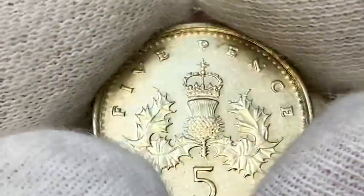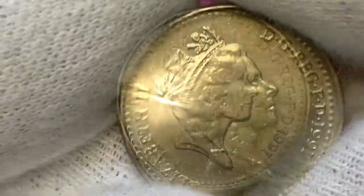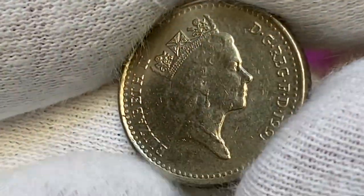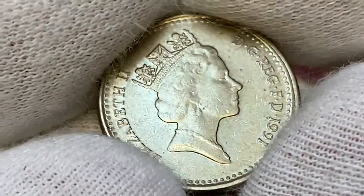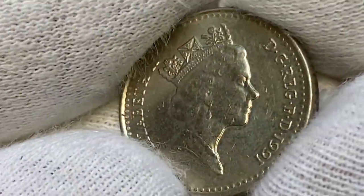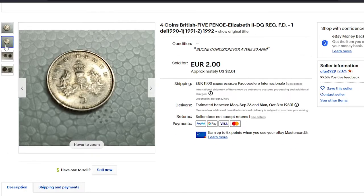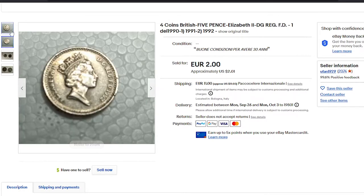The mintage of this coin is more than 724 million examples struck, making it pretty common at circulated and lower uncirculated grades. Even at MS65, they are worth around $2.50. On eBay, ungraded 5p coins of this year sell between $1 to $5. For example, this circulated 5p from 1990 was sold for a little more than two dollars on September 12th, 2022.